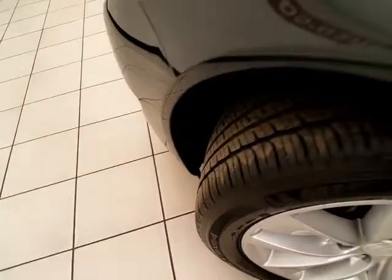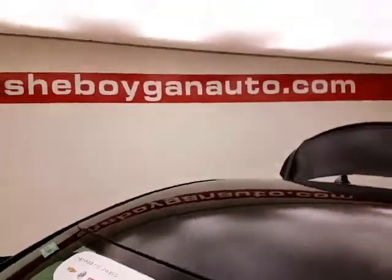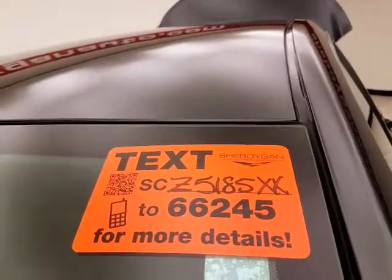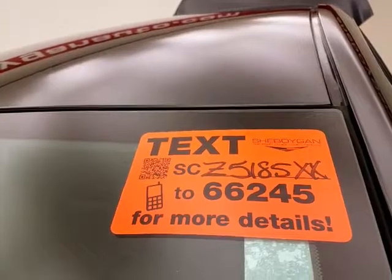Approximately 60% tire tread remaining. Don't forget about that GM certification protecting your investment. For more, please go to boganauto.com or text SCZ5185XX to 66245.